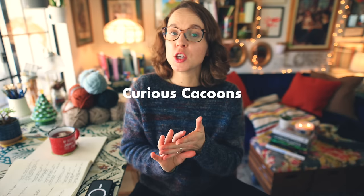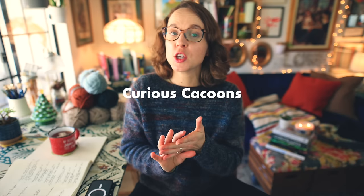The categories we have for today are: Simple Snugglers, Toasty Texture, Color Play Cuddlers, Curious Cocoons, and finally Big Softies. I'll explain more about the category names as we go. We are going to start with Simple Snugglers.